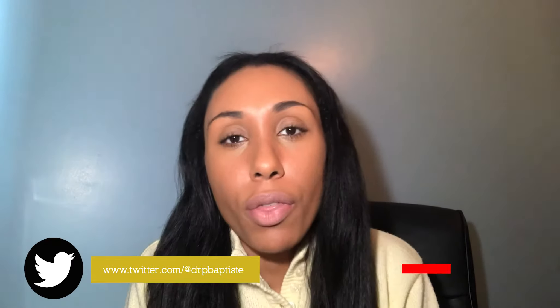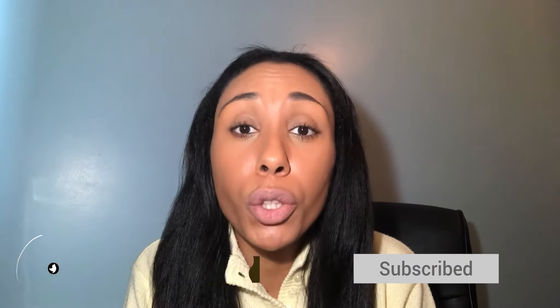Hi everyone, welcome back to my channel. If you're new here, then a massive welcome to you. My name is Dr. Baptiste. I am a portfolio GP, or a GP with a portfolio career. If this is the first time you're visiting my channel or watching one of my videos, then why not consider subscribing because I have so many useful videos to support you on your medical journey.